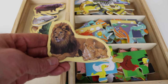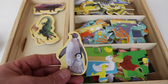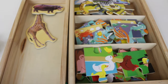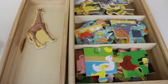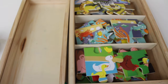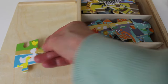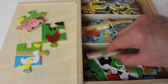Lion. And its cub. Here is another bird. These are penguins. This is an alligator.